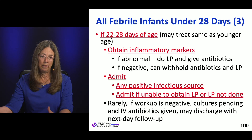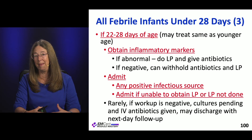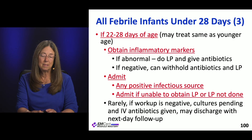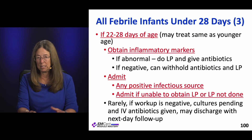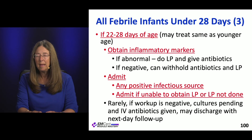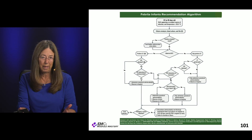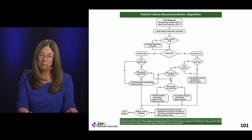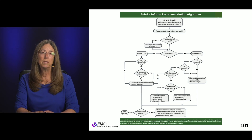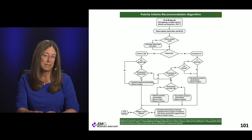If inflammatory markers are positive, go ahead and do the LP, give antibiotics, and take care of that kid. If they're negative, you can withhold antibiotics and the LP, but those kids still need to get admitted. It doesn't offer much flexibility in most cases, but know that it exists. Very rarely, if everything is negative, you can consider discharging with next-day follow-up — mainly when you're doing shared decision-making with the family. Most children still end up getting antibiotics and admitted anyway.